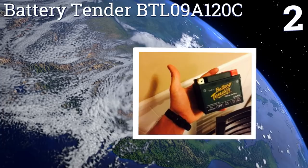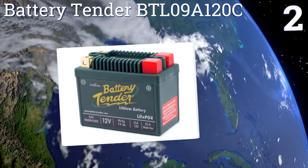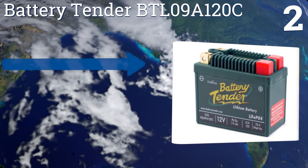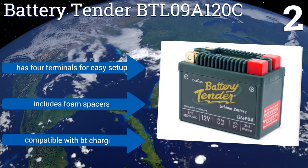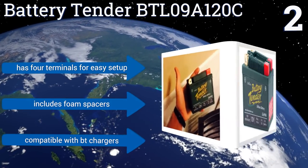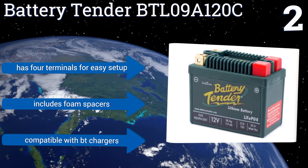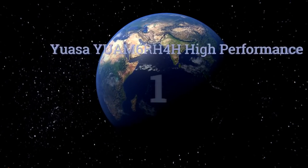At number 2, lithium-ion batteries tend to be lighter, safer, and more compact than their standard counterparts, and the Battery Tender BTL09A120C is a good example of that. The unit is 80% less heavy than lead acid equivalents and is also rated to last up to five times longer. It has four terminals for an easy setup and includes foam spacers. It's compatible with BT chargers.